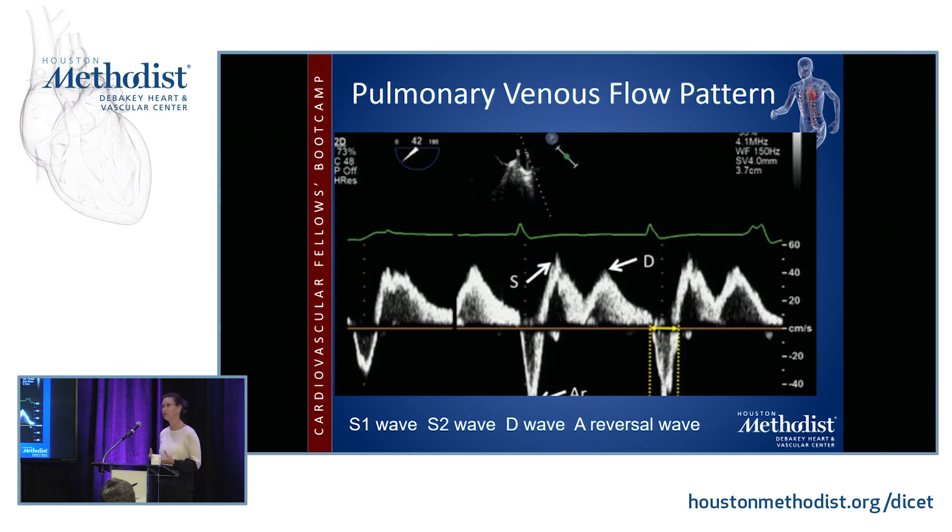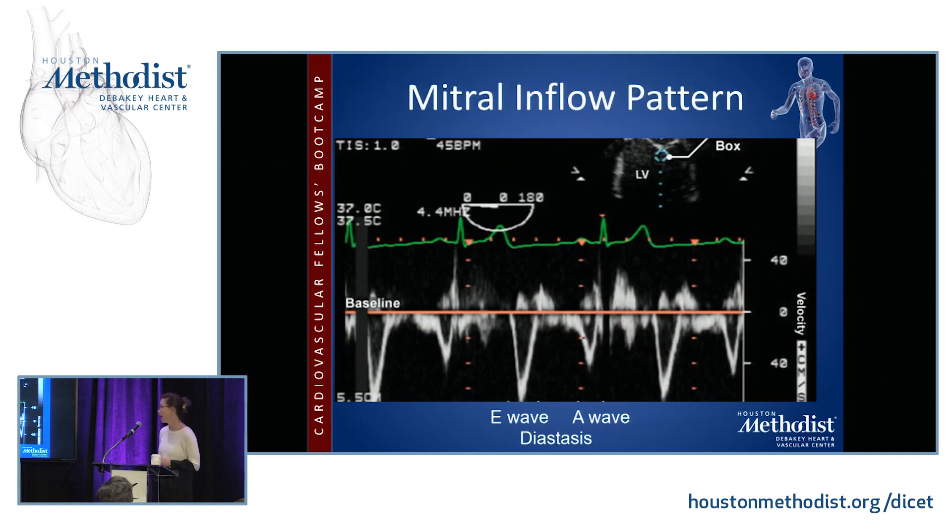Pulmonary venous flow patterns: blood is always flowing into the atria — it never stops. The only time blood does not flow into the atrium from the pulmonary vein or the IVC/SVC is when the atrium contracts and pressure gets too high, so flow goes backwards. That's the only physiologic time you'll get flow reversal into the pulmonary veins. For the mitral inflow pattern: when pressure in the left atrium exceeds pressure in the left ventricle, the mitral valve opens and you get a fast rush of blood — the E wave. Pressures then equalize at diastasis, and then the A wave on the EKG stimulates atrial contraction, giving you that second rush of flow.